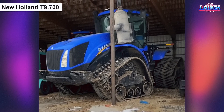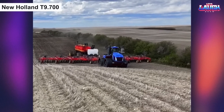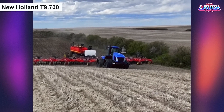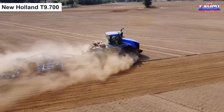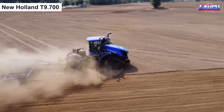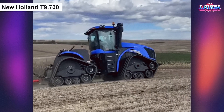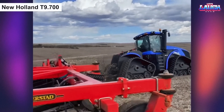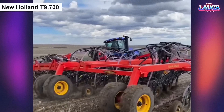The New Holland T9700 is a powerful and versatile tractor with a 6-cylinder diesel engine with up to 682 horsepower. It is equipped with advanced technology and a spacious cab, making it a comfortable and efficient machine for large-scale agricultural operations. With precise hydraulic control and compatibility with a variety of implements, the T9700 is a reliable tool for farmers looking to increase productivity.